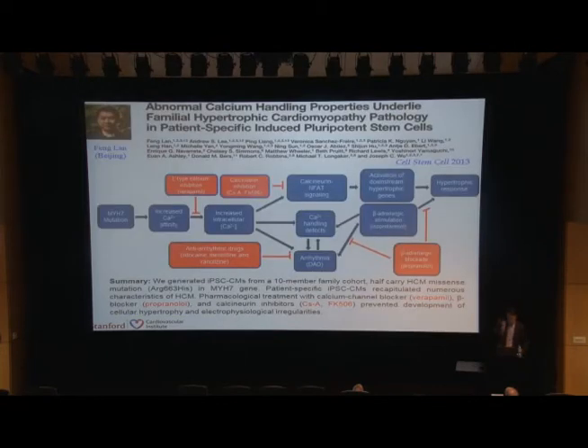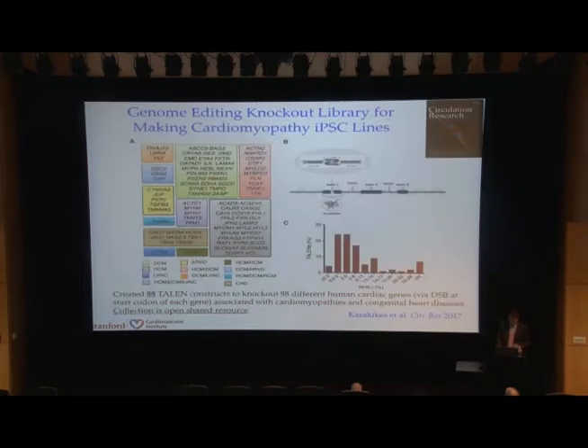I'll quickly go over some examples. One example from a previous postdoc, now faculty in China, showed that iPSC cells from hypertrophic cardiomyopathy patients with myosin heavy chain 7 mutations have increased intracellular calcium and calcium handling defects, which causes arrhythmia and hypertrophy. You can then ameliorate the arrhythmia and hypertrophy by giving beta blockers. That's one platform using iPSC cells.